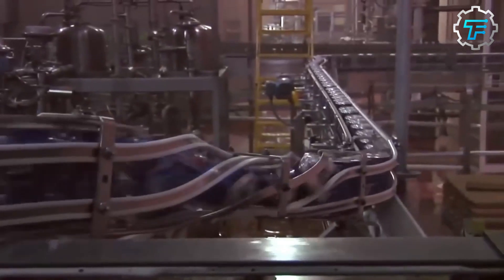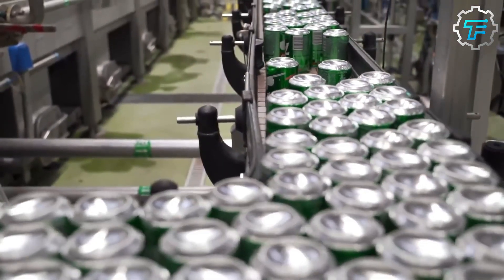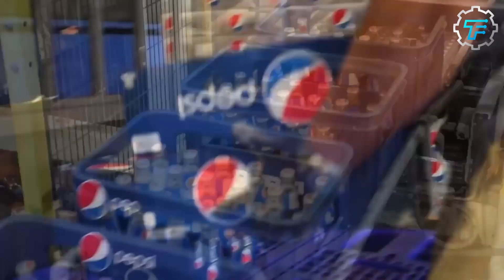Once the cans or bottles have been labeled, they are automatically packaged into boxes or cartons depending on the size of the package. The packaged products are then transferred to the warehouse where they are stored until they are ready to be shipped to distributors and retailers.